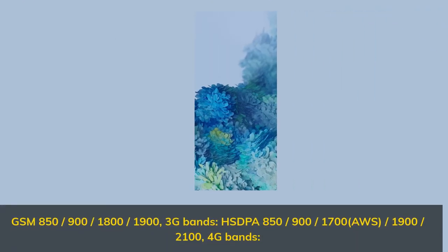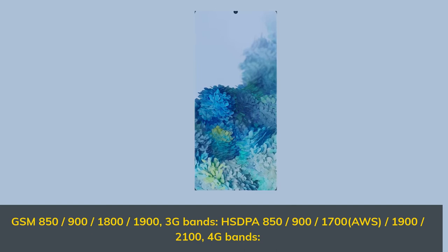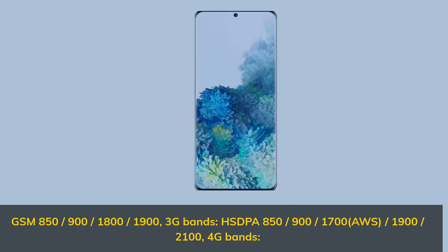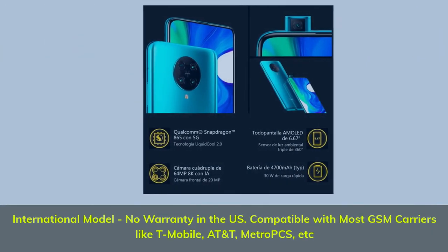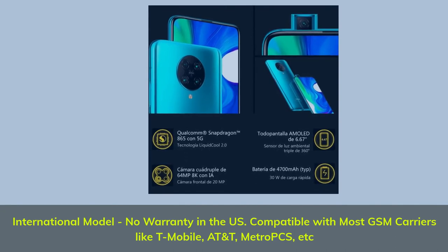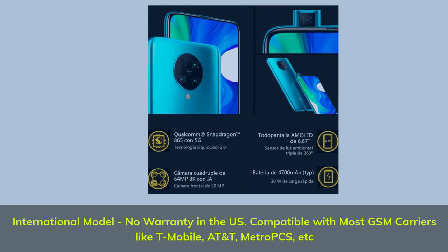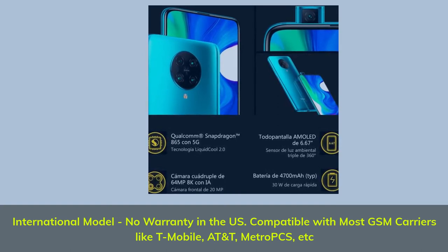GSM 850, 900, 1800, 1900. 3G bands: 850, 900, 1700 AWS, 1900, 2100. 4G bands. International model, no warranty in the US. Compatible with most GSM carriers like T-Mobile, AT&T, Metro PCS, etc.